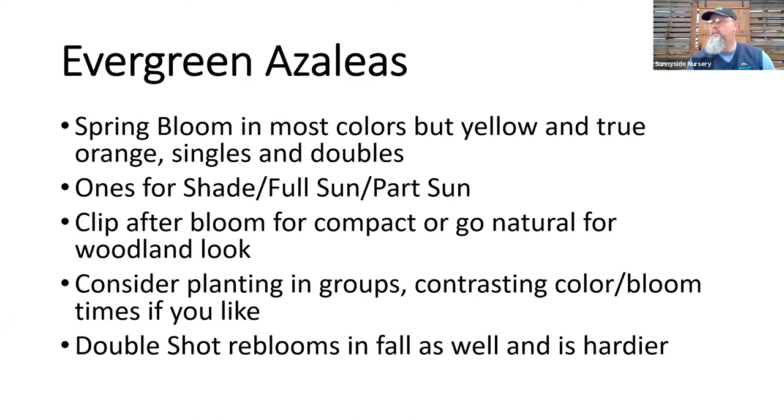A lot of people ask about repeat-blooming azaleas. The Encore series is fine in Mississippi and Alabama — they're not cold-hardy enough for western Washington. We carry a series called Double Shot; they're about 15-20 degrees hardier than other repeat-blooming series. Yes, they are in bloom now, and they do repeat flower in late August and September if you like two blooms a season.